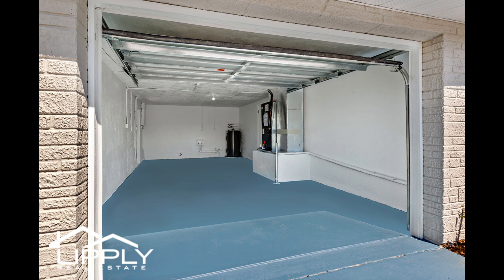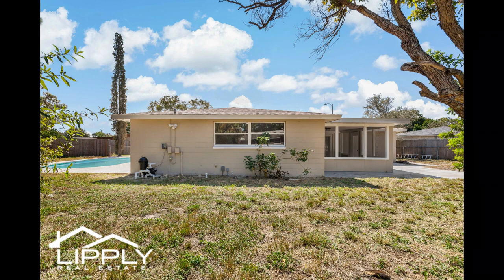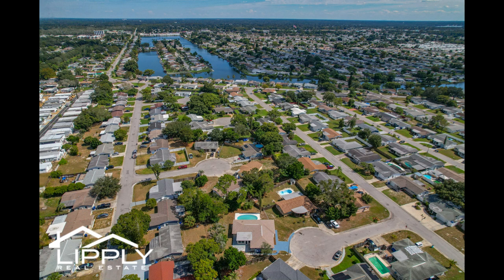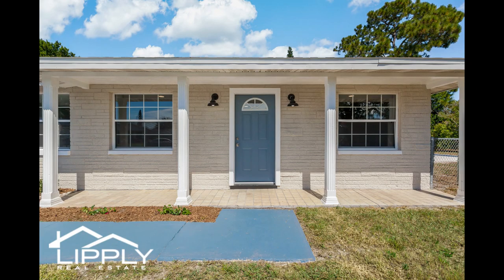Whether you seek a permanent residence or a vacation retreat, this home caters to both desires flawlessly. Conveniently located near U.S. Highway 19 and in close proximity to Pinellas County, it offers easy access to top-rated beaches and attractions, making every day feel like a getaway.